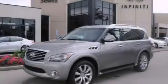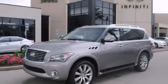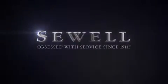Contact us today to schedule your opportunity to see this automobile in person. At Sewell, our obsession with service extends to all of our customers, including pre-owned. Buying a pre-owned from Sewell means complimentary loan cars and washes for the life of your vehicle come standard. Sewell, obsessed with service since 1911.